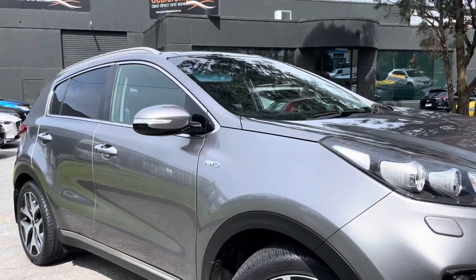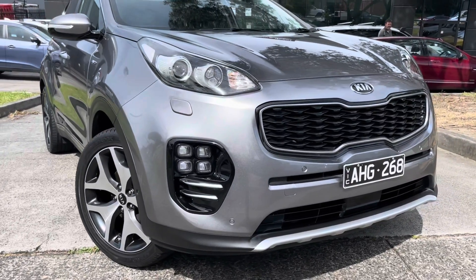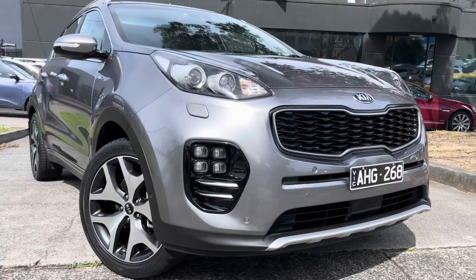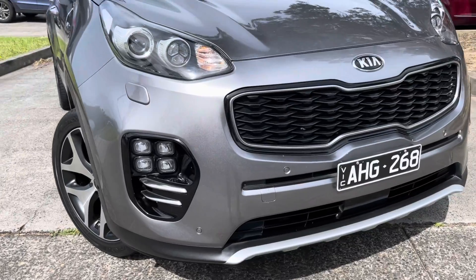Hey guys, Jade here from Dealership Direct. Thanks so much for taking the time to watch another one of our video presentations. Today we're going to be taking you through our 2016 Kia Sportage in a GT Line, ready for immediate delivery down here on our showroom floor and optioned up with every option you could think of.